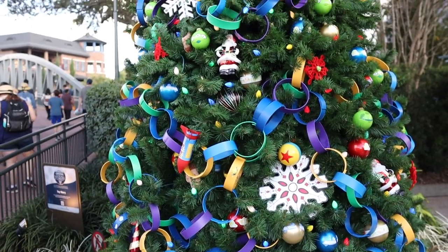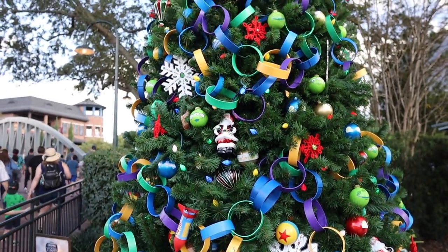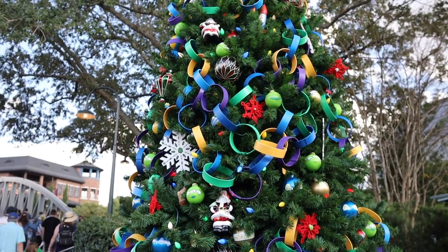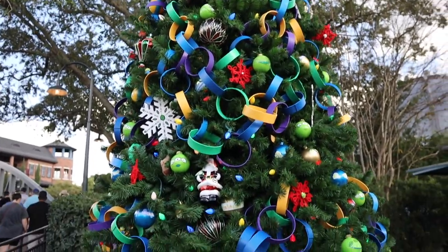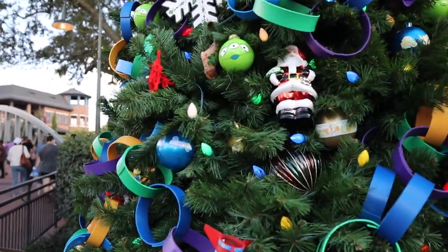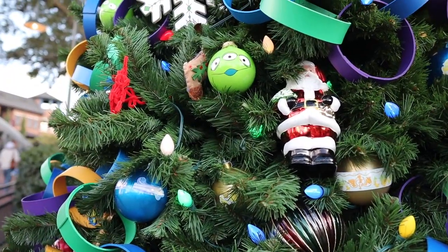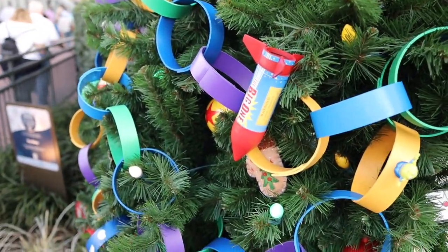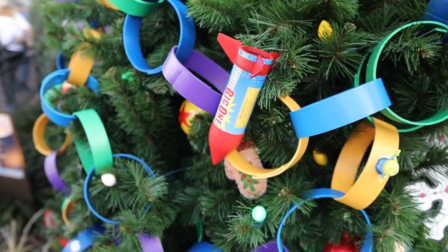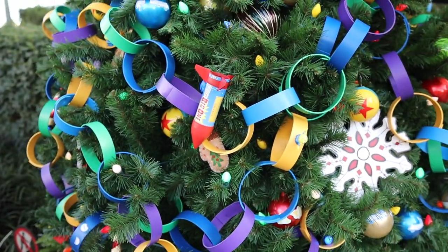Like we were saying earlier, the Christmas trees from the Christmas tree stroll are still out on display. Here is one of them right now — this is the Toy Story tree. If we move a little bit closer you can see elements of Toy Story: the alien ornament, all the different toy rings, and Buzz's rocket that they put on his back. Pretty cool.